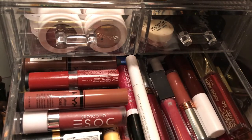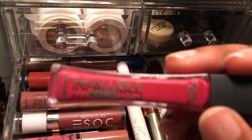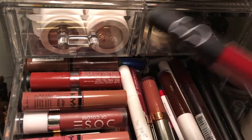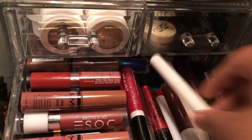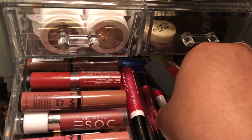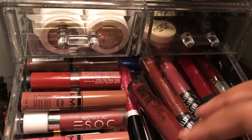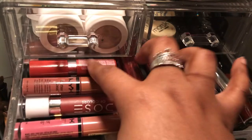I have a random NYX lip gloss, an Anastasia liquid lipstick, an Infallible L'Oreal lipstick, some Milani liquid lipsticks which I love, a NARS lip gloss, another Anastasia lipstick, ColourPop, Wet n Wild, and MAC. I used to be a huge lipstick person and wore one every day, but now I'm gravitating more towards glosses — I really love the NYX Butter Glosses.